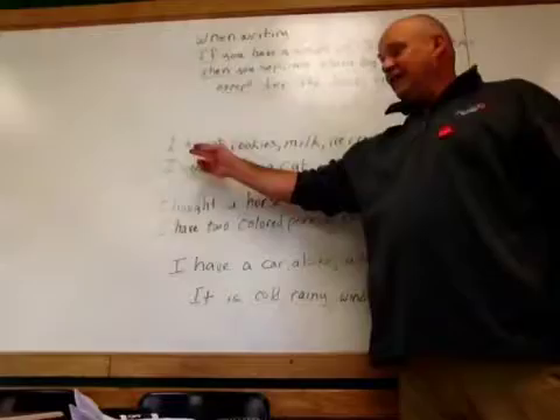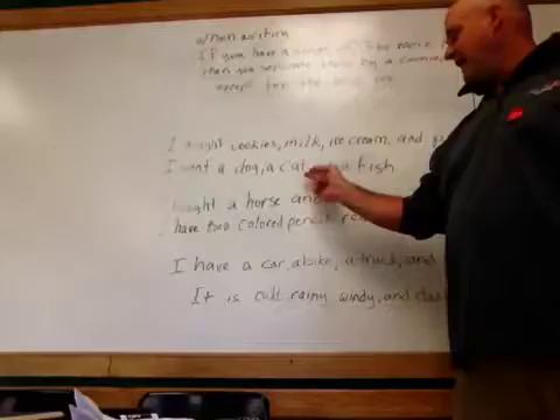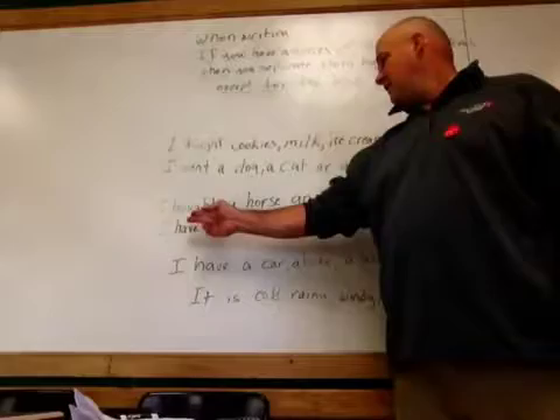Examples. I bought cookies, milk, ice cream, and pie. Another example: I want a dog, a cat, or a fish. Those are examples.